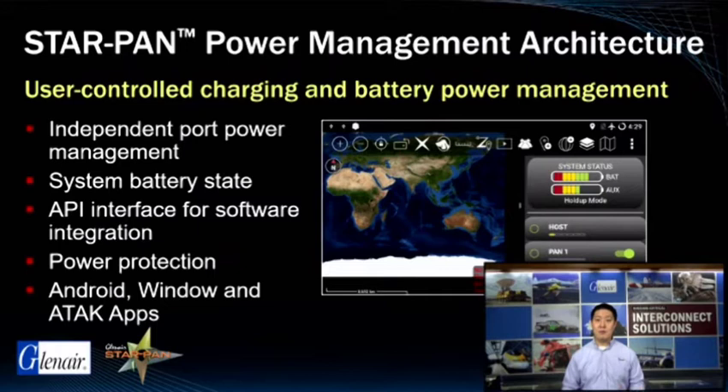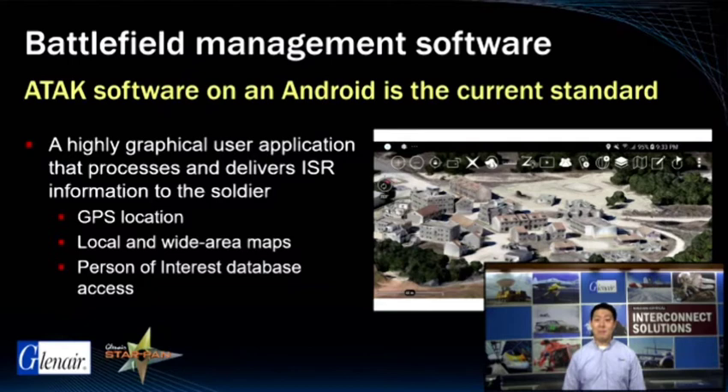StarPan integrates seamlessly with the popular end-user computing platforms, Android or Windows. The StarPan Power Management Applications, SPAR for Android and WASP for Windows, also integrate seamlessly with ATAC, the leading digitally-aided close-air support software application used by the JTAC community. We also offer microprocessor-controlled power management. A common battlefield management software available for soldiers today is ATAC, the Android Team Awareness Kit. A commercial version of ATAC is also available on the Google Play Store, designed for use by firefighters, police, and others. ATAC provides the user with the ability to pass location, mapping, and point-of-interest information through a common interface, and is compatible with power management software such as the SPAR app used by StarPan.